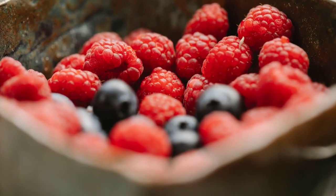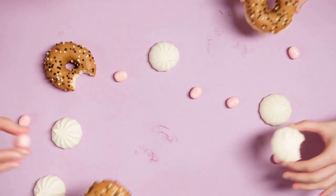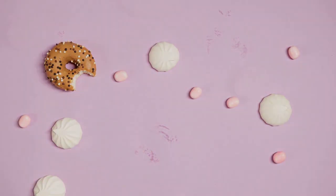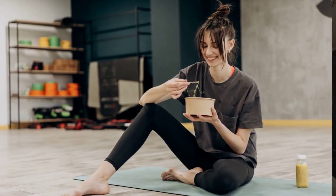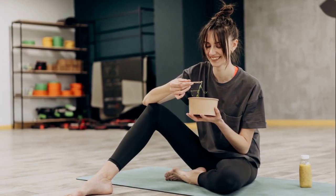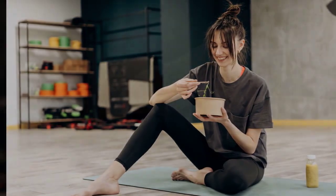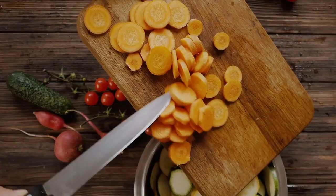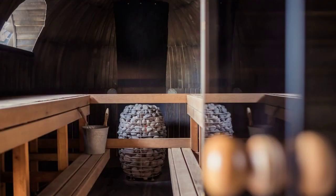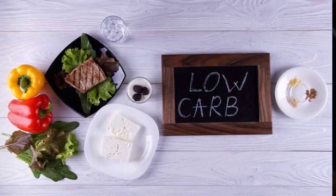And there you have it, an introductory guide to the low-carb diet — your ticket to improved diabetes control and weight loss. As with any lifestyle change, it's essential to consult with a healthcare professional or a registered dietitian to find a plan that suits your individual needs. Thank you for watching, and if you found this video helpful, don't forget to give it a thumbs up and share it with your friends. Stay healthy, stay happy, and we'll see you next time.